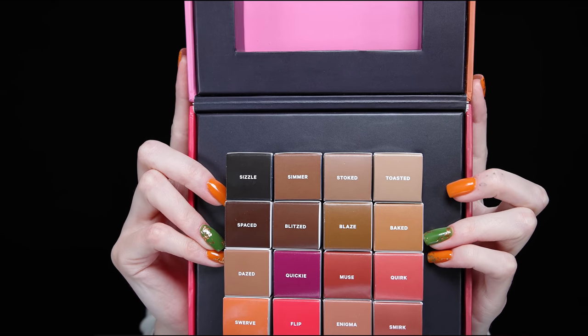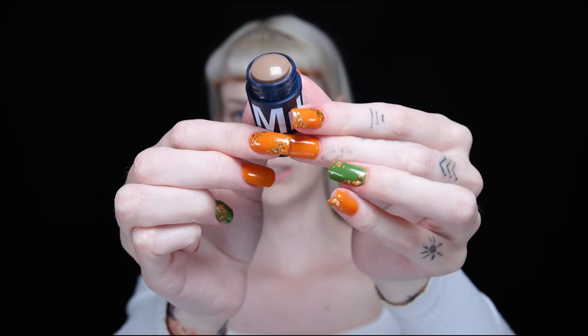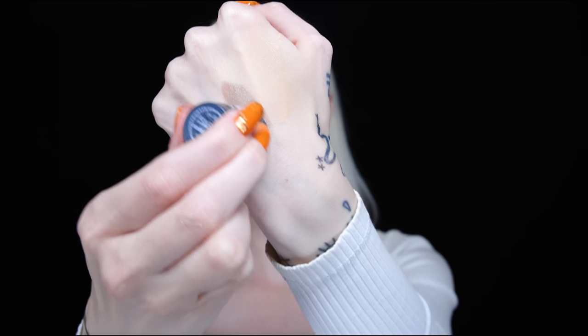We are obviously going to try out the new contour sticks from Milk Makeup — we have Sizzle, Simmer, Stoked, and Toasted. I am very very pale right now so I think Toasted, the lightest one, is what I'd use. We also have a new bronzer shade called Dazed, which is actually lighter than Baked, the one I normally go for. And then we're going to pick out a lip and cheek tint for the blush — I'm thinking Turnt.